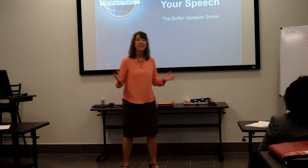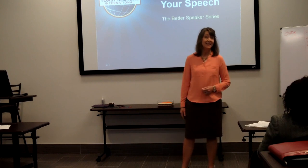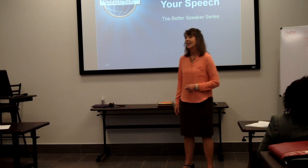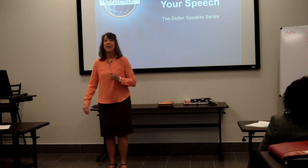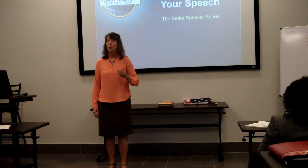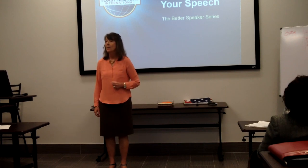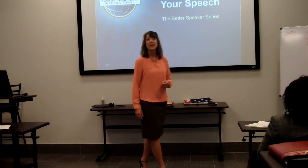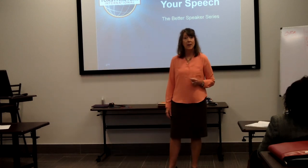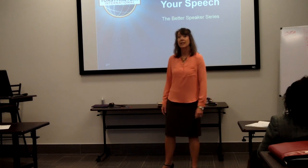The last thing you want is to invest time in creating a wonderful speech only to have it fall flat at the end. We have a great presentation from the Better Speaker Series today where we will learn criteria for successful conclusions, techniques we can use to create a great conclusion, and tips for success. Let's learn more about putting the icing on the cake of your speech in a conclusion that supports the body of the speech, leaves your audience satisfied, and makes your message very clear.